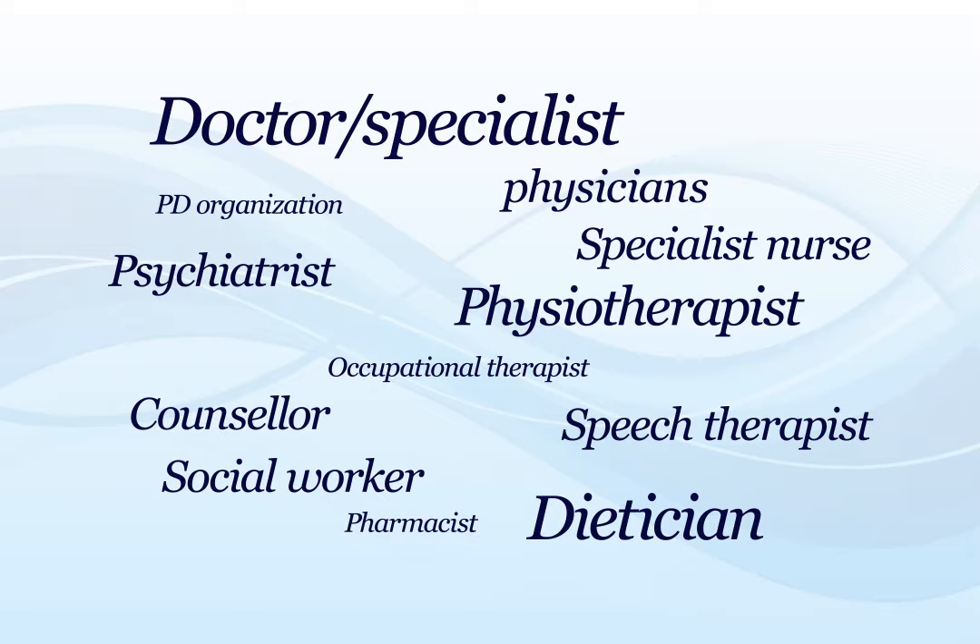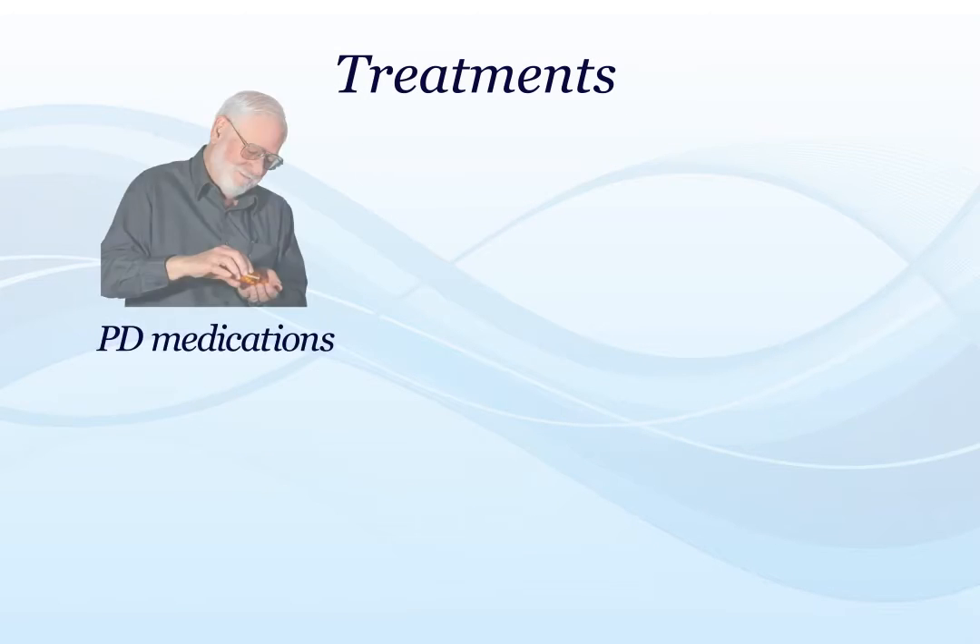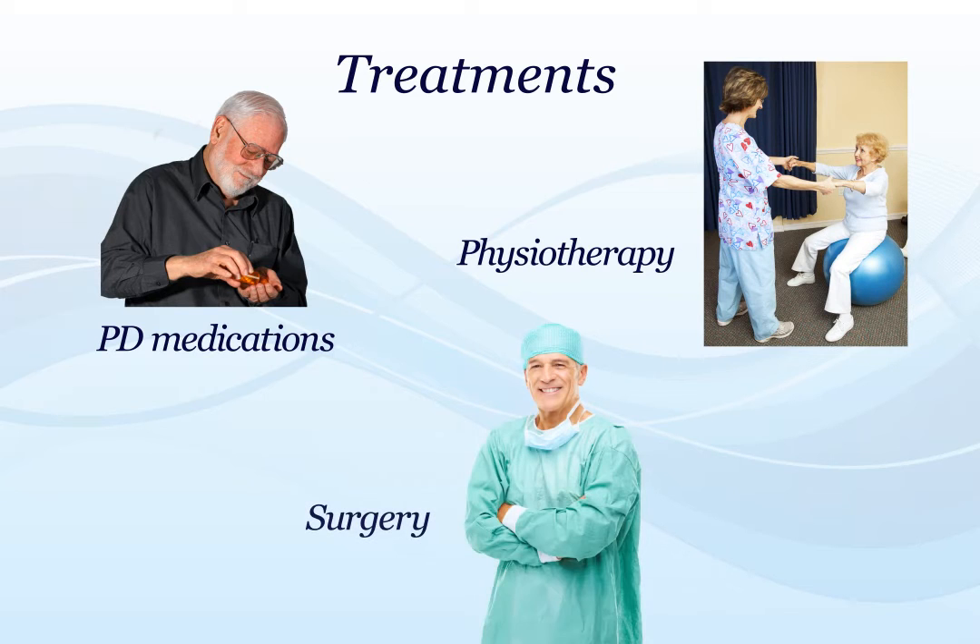Although there is no cure for Parkinson's, there are a number of treatment options that can control the symptoms. Medications are the most commonly used treatments. Physiotherapy can also be helpful, and surgery is an option for patients who do not respond to medication.